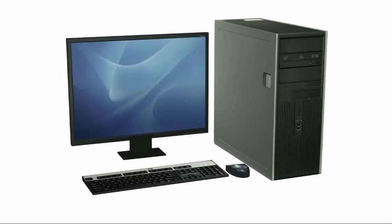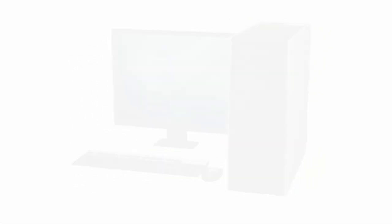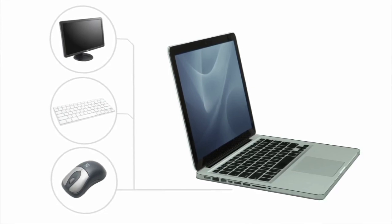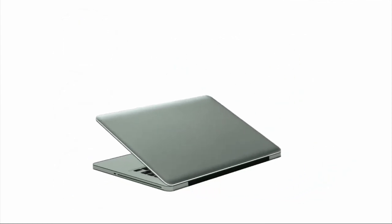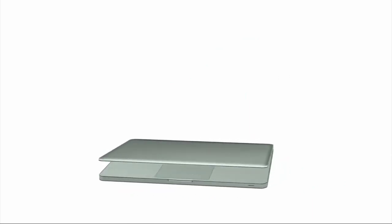If you're buying a desktop computer, you can mix and match almost any monitor, keyboard, and mouse that you want. With a laptop, you won't have quite as much freedom since everything is built in. However, if you want to have the best of both worlds, you can use your laptop's ports to connect a separate monitor, keyboard, and mouse, basically turning your laptop into a desktop. And of course, whenever you want to, you can simply disconnect everything and take your laptop with you. As you can see, there are some important differences between laptops and desktops, so depending on your preferences, you can decide which one best suits your needs.